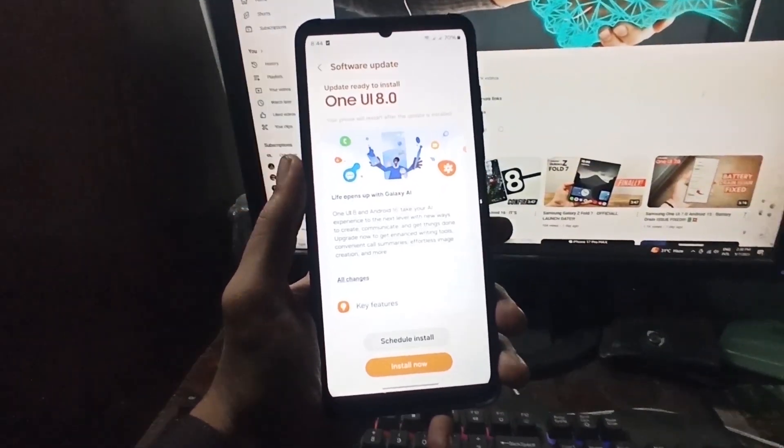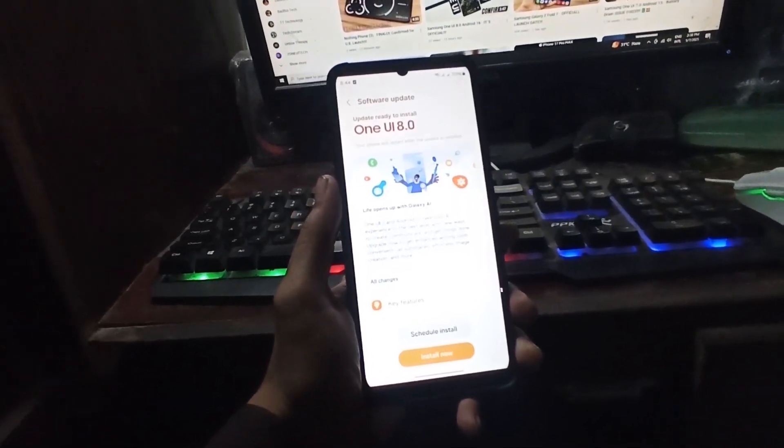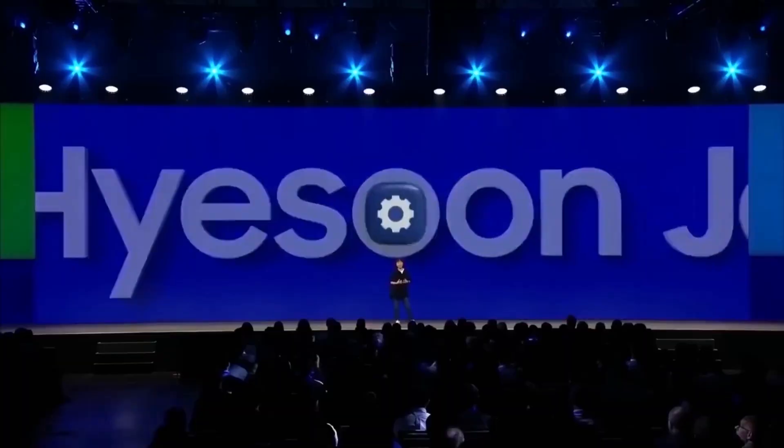So, what do you think? Are you excited for One UI 8? Which Galaxy device are you hoping will get the update? Let me know your thoughts down in the comments. Thank you.